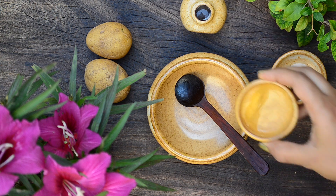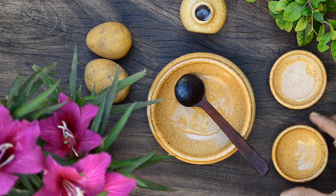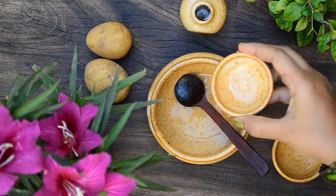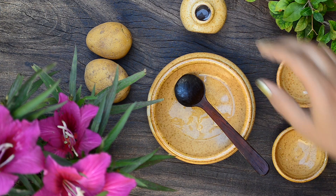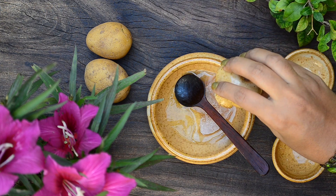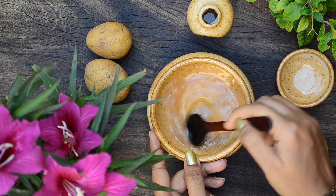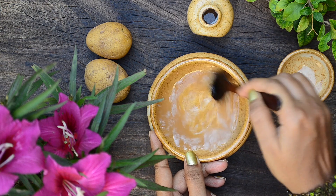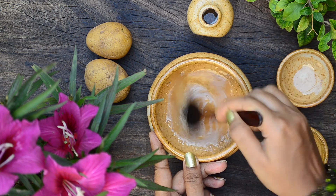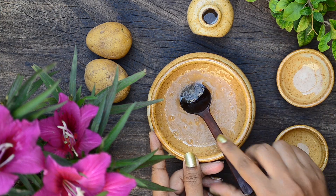For this second treatment, take one egg white in a bowl. Add in two teaspoons of virgin coconut oil to it. Now finally, add in a tablespoon of potato juice to it. Mix well with the spoon. Apply this mixture all over the scalp and hair and wash it off after 15 to 20 minutes. This treatment will promote hair growth very effectively.